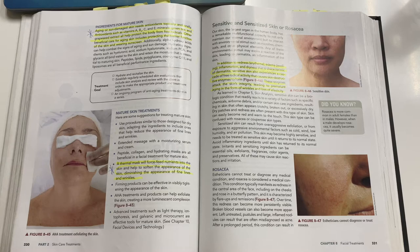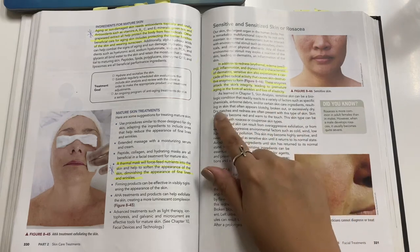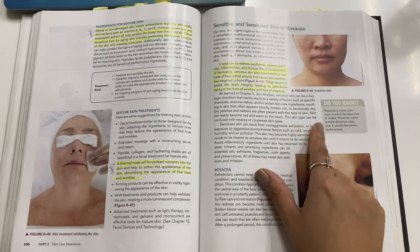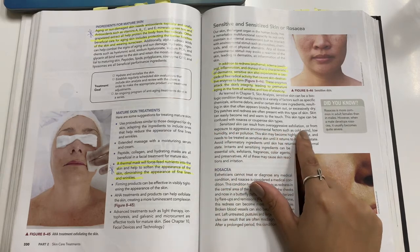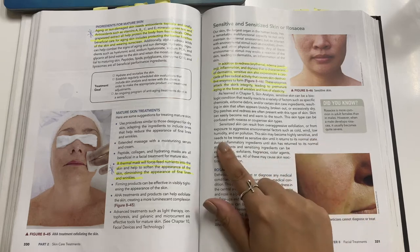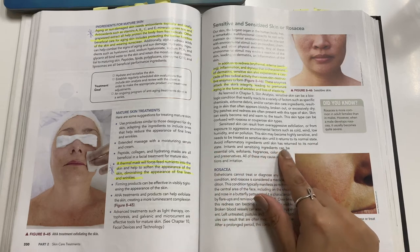As learned in chapter 5, sensitive skin can be a biologic condition that readily reacts to a variety of factors such as specific chemicals, airborne debris, and certain skin care ingredients, resulting in skin that appears blotchy, broken out, or excessively dry. The skin can easily become red and warm to the touch and can be confused with rosacea or couperose skin. Sensitized skin can result from over-aggressive exfoliation or exposure to aggressive environmental factors such as cold wind, low humidity, and air pollution. Avoid inflammatory ingredients until the skin has returned to its normal state.